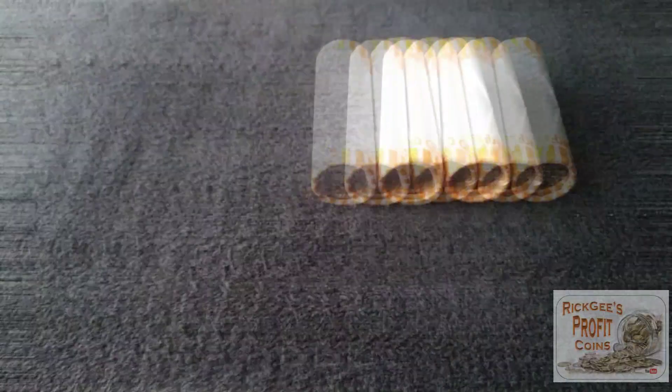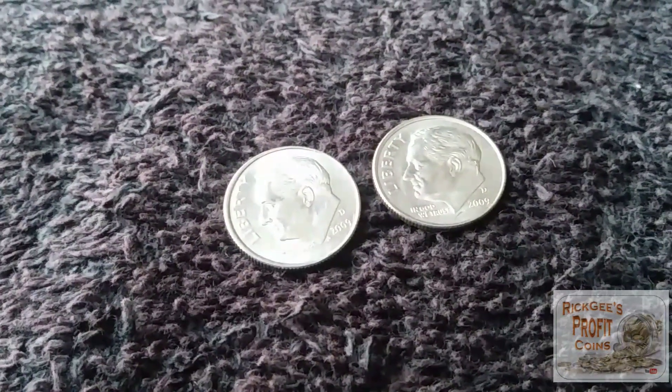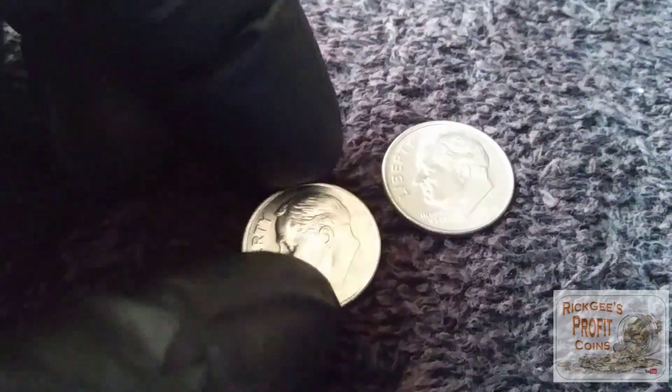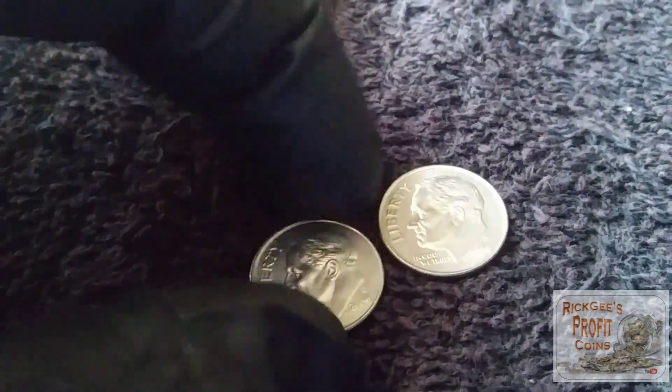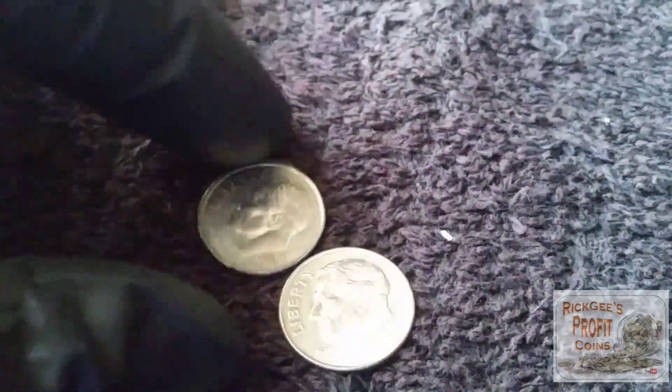The dimes are searched and no finds in the dimes either. 2009 was a low mint year, so I pulled these two out just to show you — but they're going back in the box to be dumped. Two 2009 dimes in the dimes, and that is it. Now let's get into the nickels — hopefully we can find something cool.